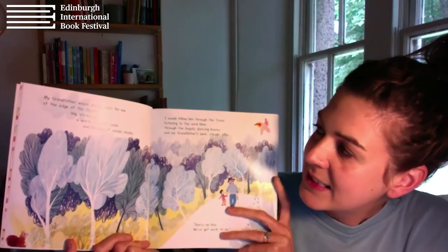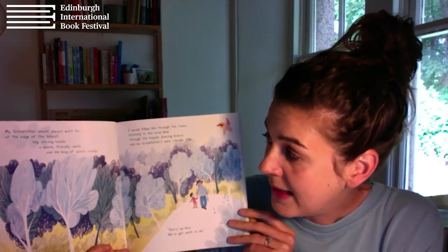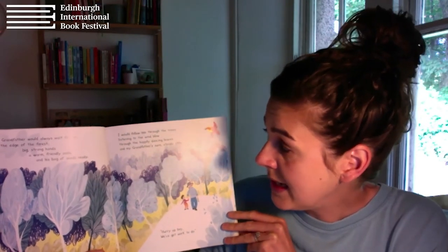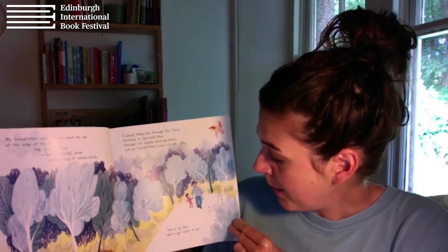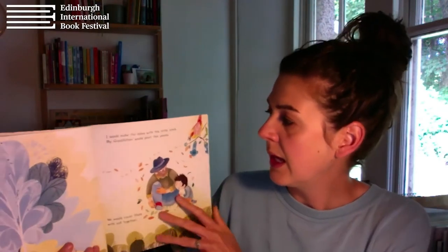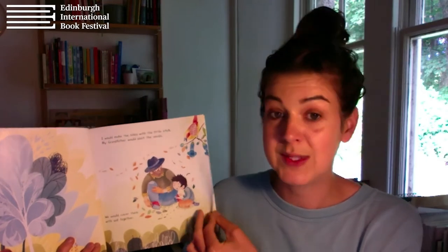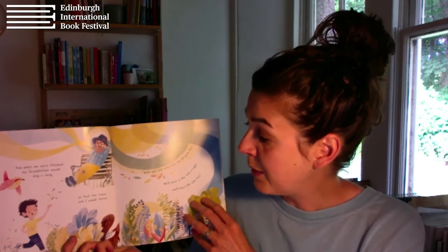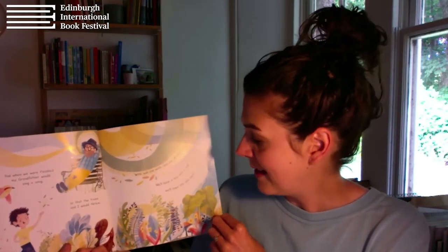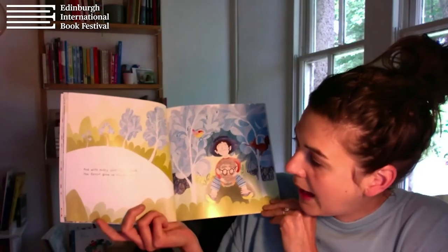My Grandfather's Song. My grandfather would always wait for me at the edge of the forest — big strong hands, a warm friendly smile, and his bag of seeds ready. I would follow him through the trees, listening to the wind blow through the happily dancing leaves and my grandfather's sure, steady step. 'Hurry up, boy. We've got work to do.' I would make the holes with a little stick. My grandfather would plant the seeds. We would cover them with soil together. And when we were finished, my grandfather would sing a song so that the trees and I would thrive. 'With sun and with rain, we all grow fast. We'll have a day and a night. We'll have life and rest.'